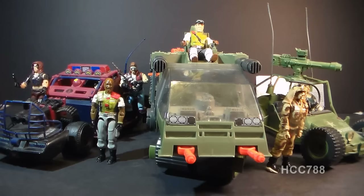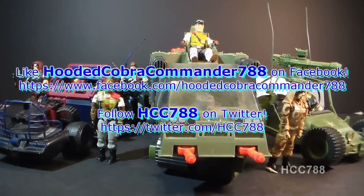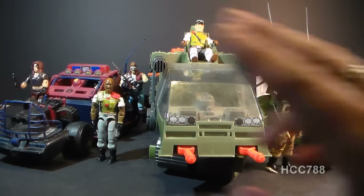That was my review of the Havoc and its driver Cross-Country. I hope you enjoyed it. If you did, make sure you give it a thumbs up on YouTube, and don't forget to subscribe — we've got a lot of great new G.I. Joe toy reviews coming up. Don't forget to like me on Facebook and follow me on Twitter; you get a lot of updates there you don't get anywhere else. Tune in next time for another vintage G.I. Joe toy review. I'll see you next week.